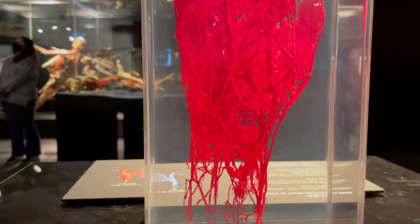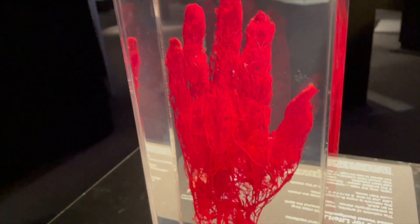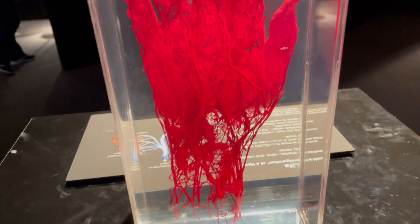There's a big one on the thumb right here. That's all the veins inside of the human hand.